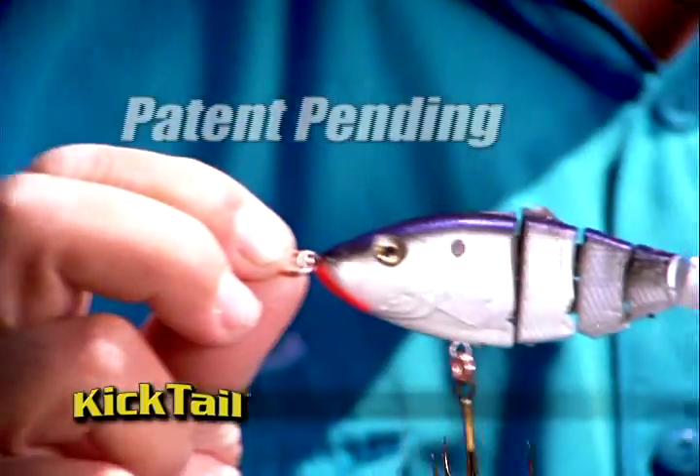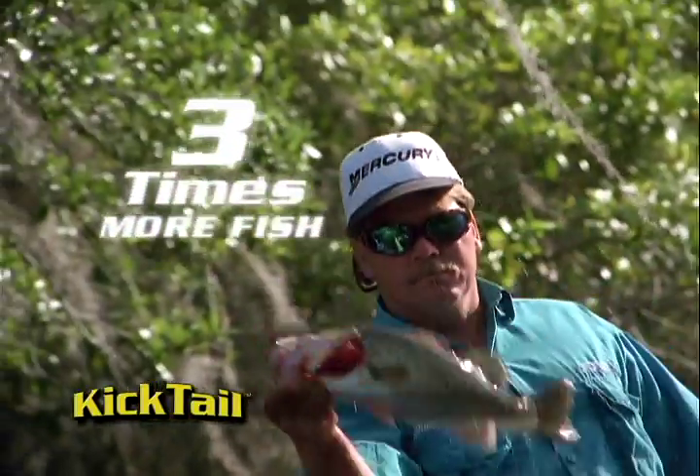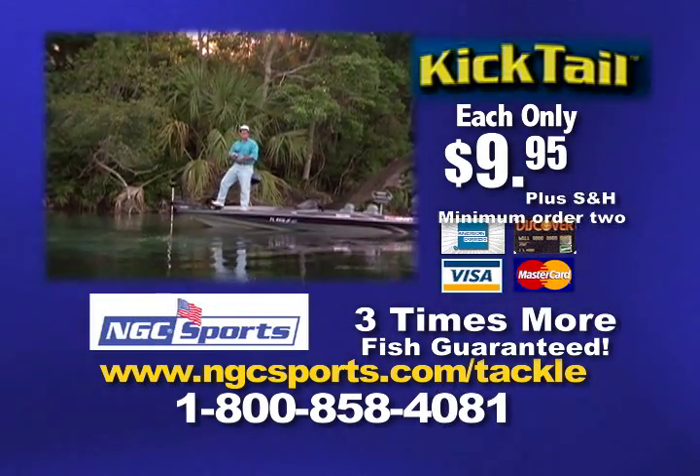Call now and fish the Kicktail in fresh or salt water. It's guaranteed to catch you three times as many fish or your money back. There's a floater for top water, a diver for deep water, and a dying shad with weed guard for vegetation — for only $9.95 each.